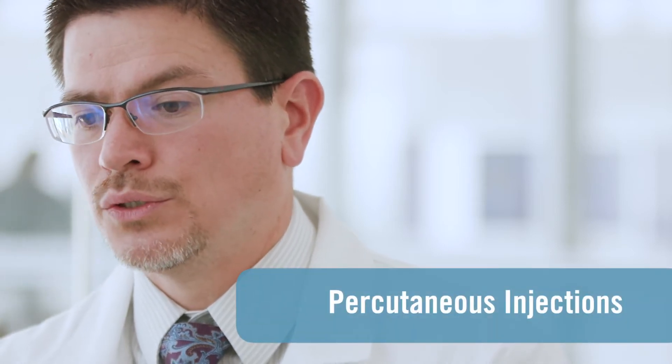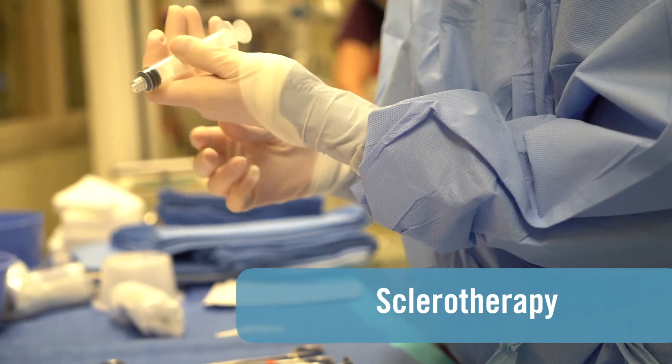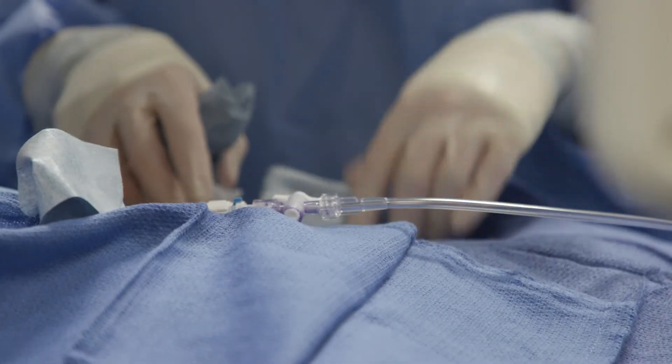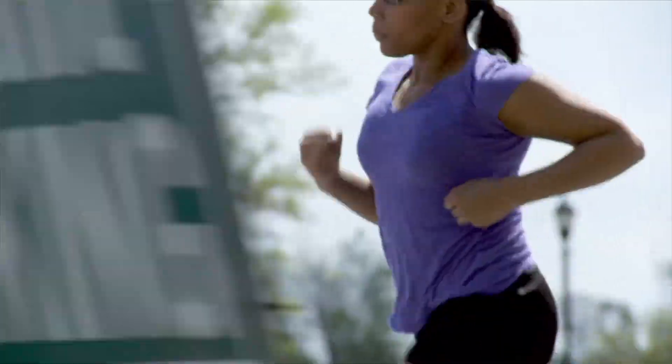There's a procedure that's gotten more attention over the last decade, and that's doing what we call percutaneous injections, or sclerotherapy. We do this using imaging guidance — using x-ray or CAT scan to visualize the bone tumor — and then inject a medication in there, both killing the tumor cells and promoting new bone growth and healing.